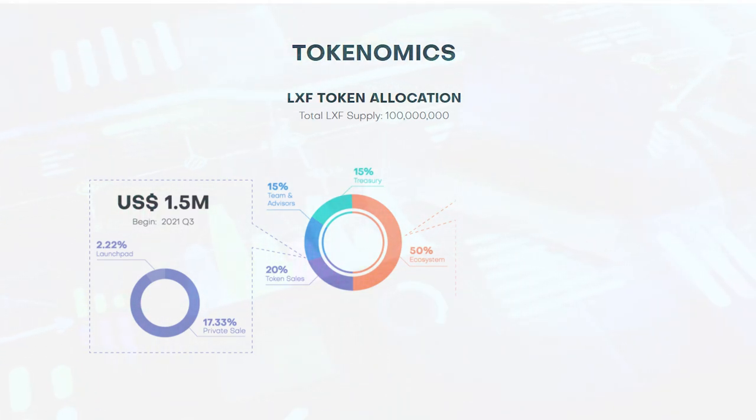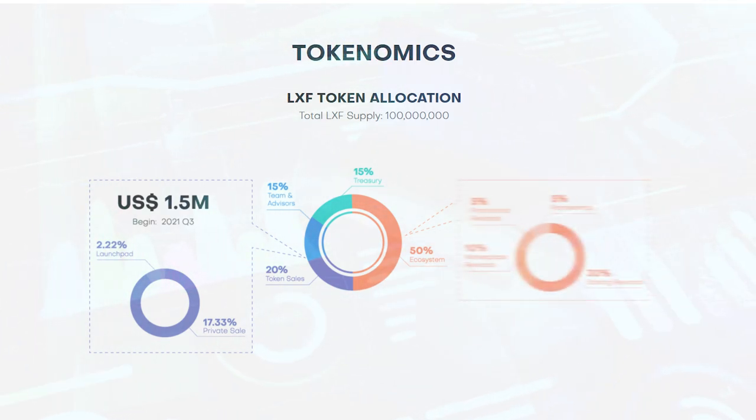In turn, the 50% allocated to maintaining the ecosystem is additionally divided: 30% goes to staking, 10% for marketing, 5% for partnerships, and the last 5% on promotional awards.